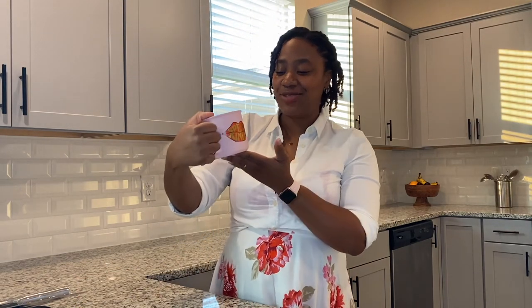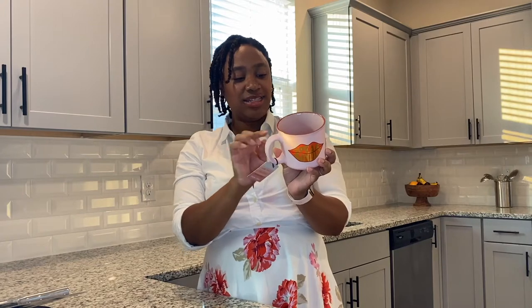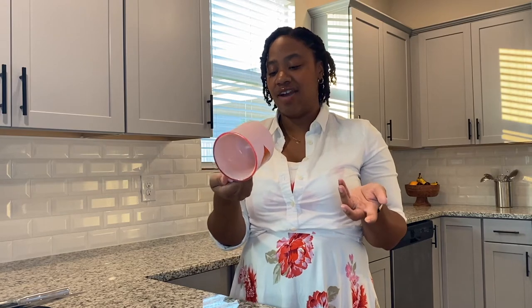I also got another pink mug from HomeGoods, and this one says 'Speak Kindly.' To me, you just never know what anyone's going through. So it's just always nice to speak kindly — a good reminder. This was originally $4.99 and I got it for $3. You can never have too many coffee mugs.